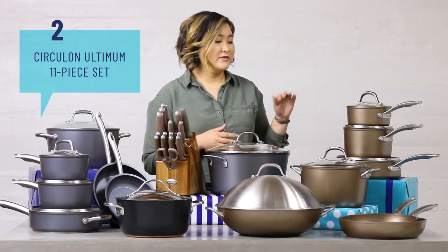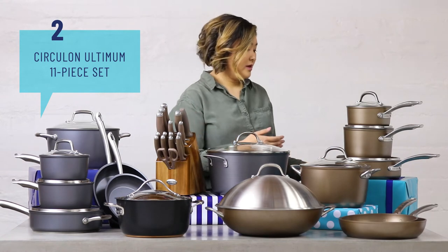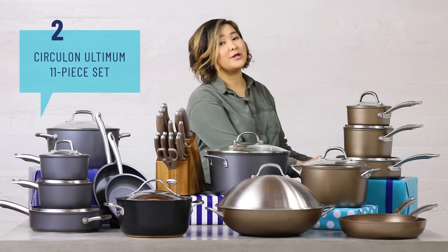And then I also have the Circulon Ultimum Collection with Circulon Signature Total Nonstick System in this really pretty nutmeg color.